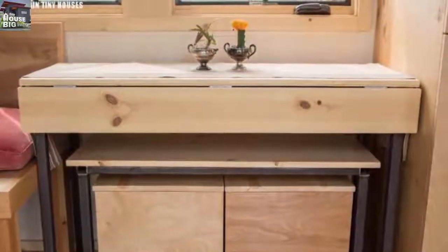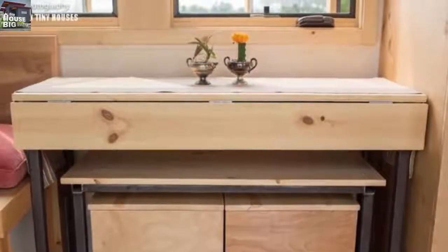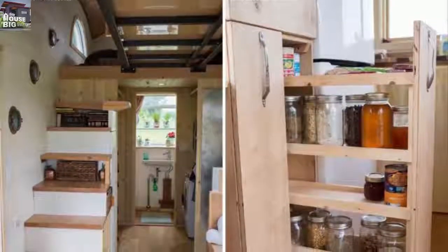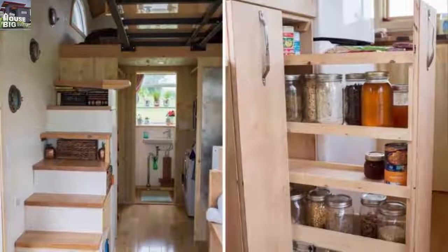But the Pequod designers have outsmarted a few laws of nature here, partly by hiding storage spaces and by placing boxes within boxes, which allows many of the home's features to serve at least two purposes.